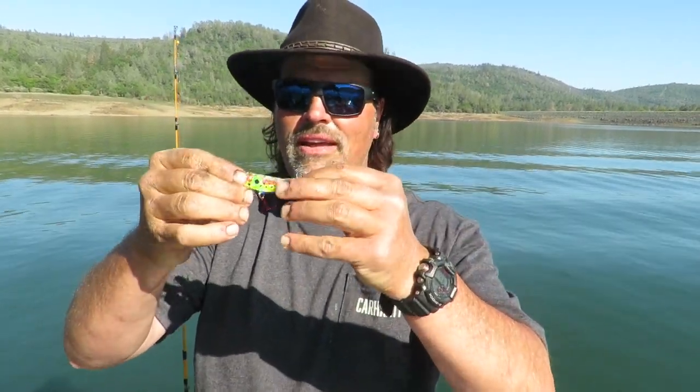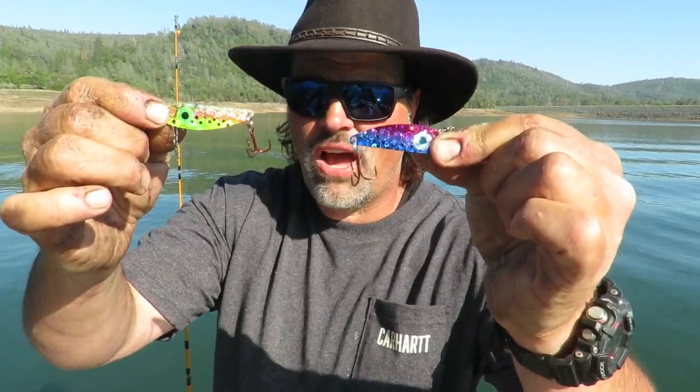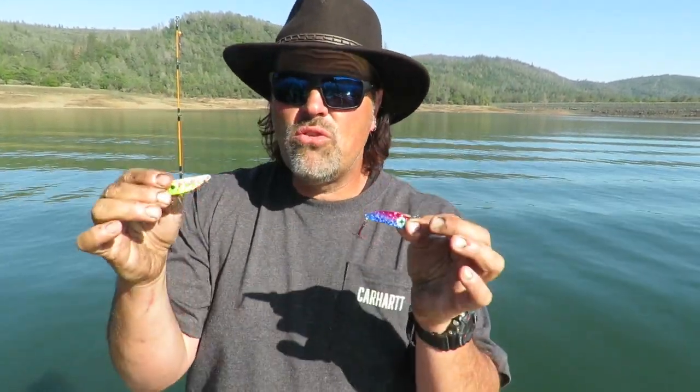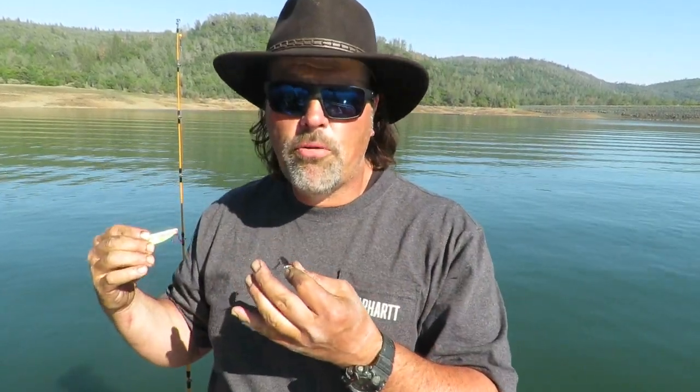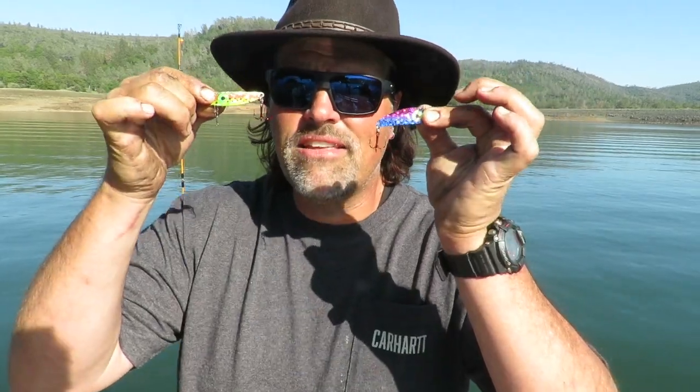It matches the shape and size of threadfin shad. It's got the giant eye on it, and it rolls through the water column — you can use it at a variety of different speeds. We're out here at Collins Lake and we've been smacking the trout on the crippled minnow spoon every day. It's a rolling bait that anybody can fish. You can troll it at 1.8 miles an hour rolling worms, 2.2 miles an hour with a trigger spoon, or 3 miles an hour if you want to speed troll with a Rapala. It's a very versatile spoon that matches the size and shape of shad and gives you that great crippled motion that elicits a predatory response in trout, kings, bass — predatory game fish.